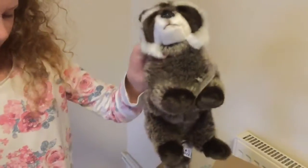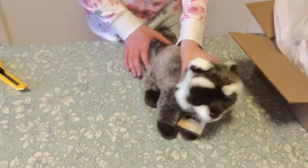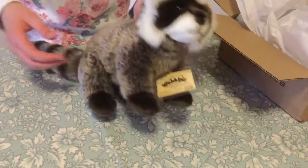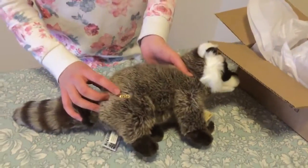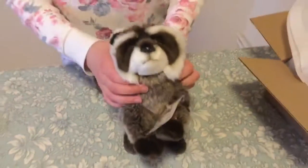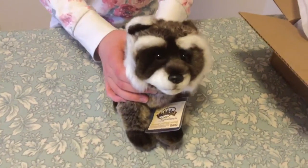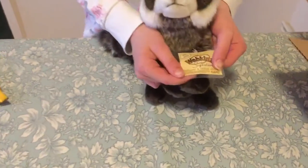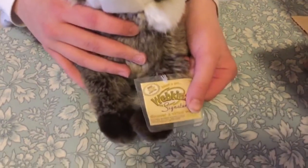He is really soft. He's got a big long tail. His W is there. He's got his little face. And he also came with the code so I'll be adopting him.